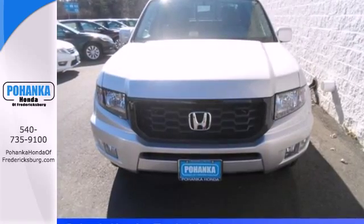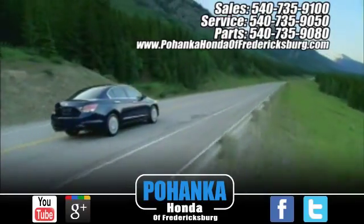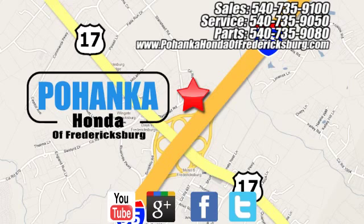See how you can make this Ridgeline work for you. Pohanka Honda of Fredericksburg is a great place to buy a car, conveniently located at 60 South Gateway Drive in Fredericksburg.